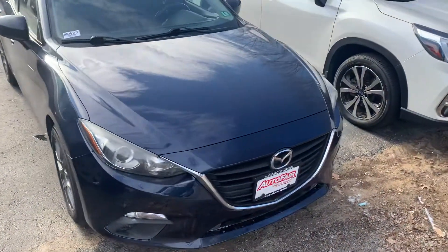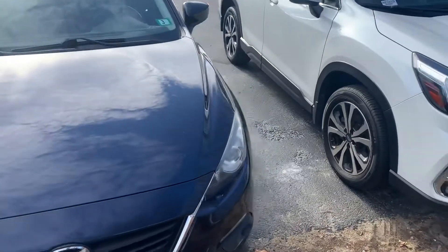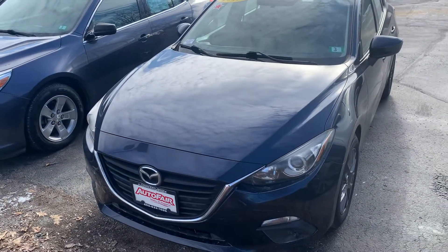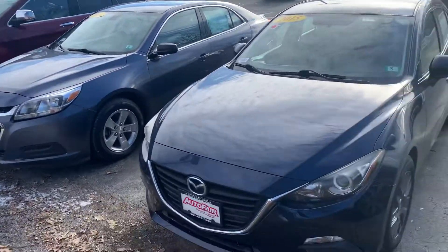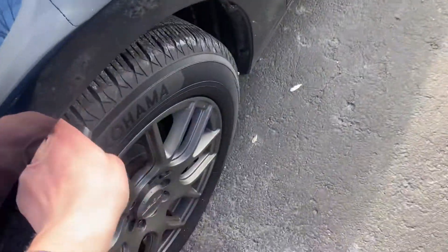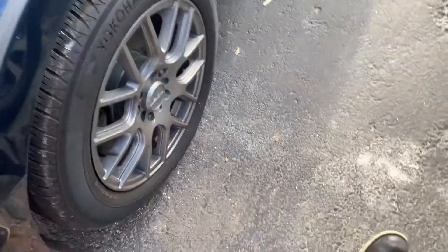Plenty of fuel efficiency. Looks like the previous owner kept it in great shape, minus the salt for the time of year, obviously. It's got brand new Yokohama tires and alloy wheels.